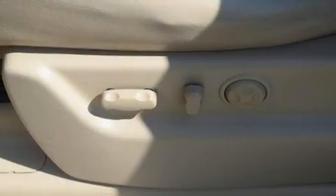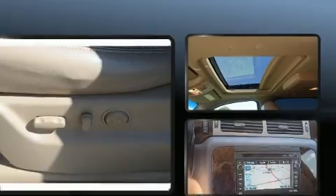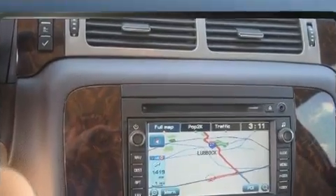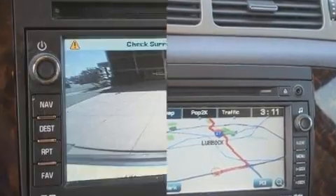Backseat passengers will appreciate the rear audio controls, allowing them to make easy adjustments to the stereo system. State-of-the-art amenities, such as memory seats and adjustable pedals, yield a more personal driving experience.